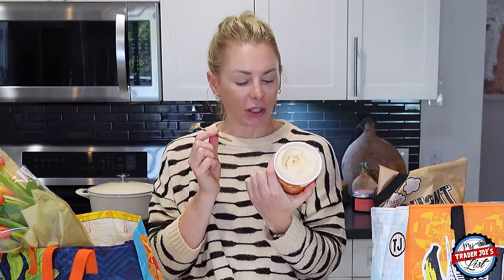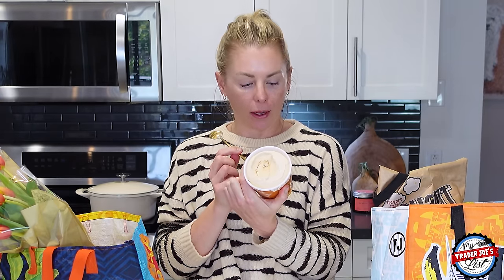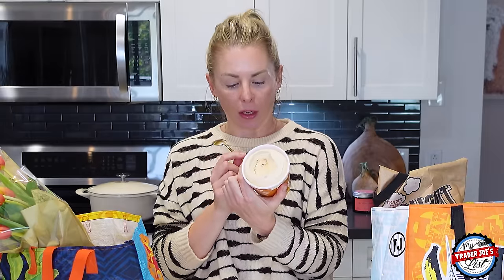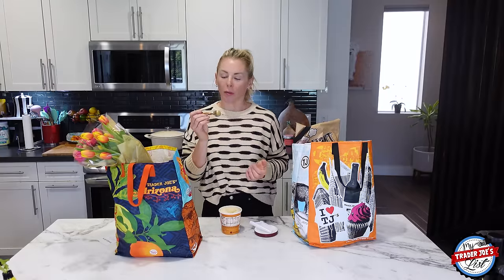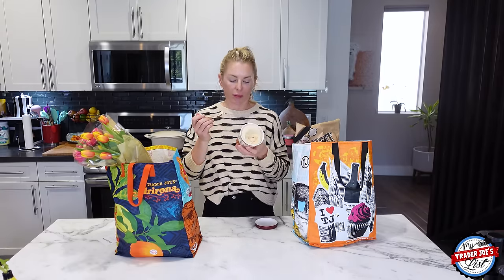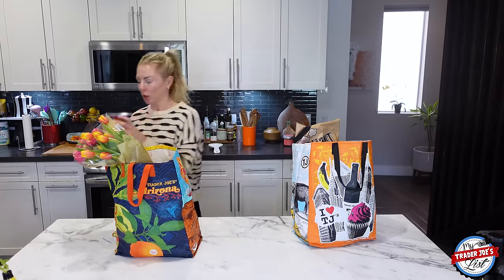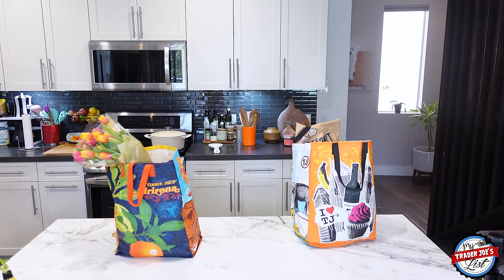Ingredients: cream, milk, cane sugar, nonfat milk, tapioca syrup, egg yolks, butter, salt, sodium bicarbonate, natural vanilla flavor, pectin, carrageenan, guar gum. Trader Joe's does ice cream so well. This might be one of the best ice creams they've ever come out with. I'm going to put it back in the freezer so it doesn't melt.